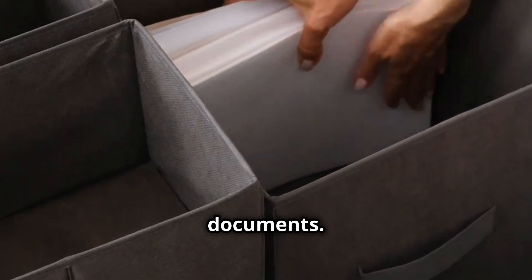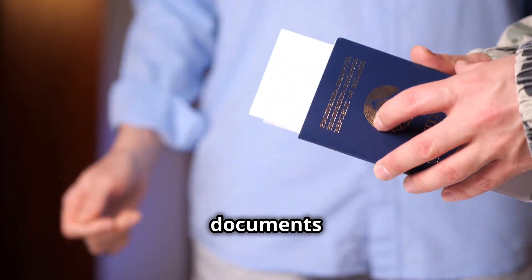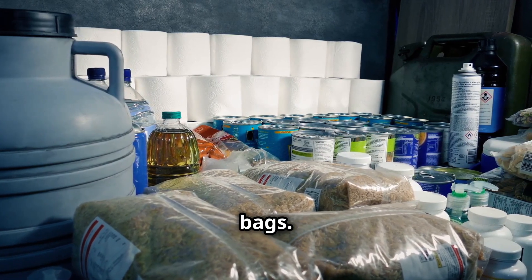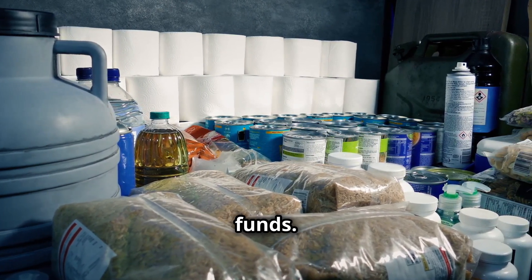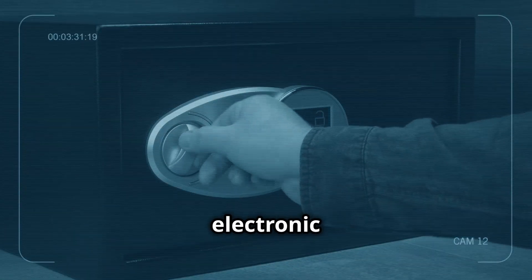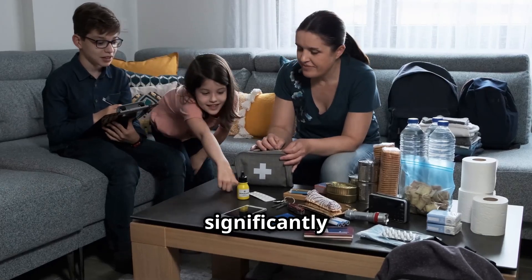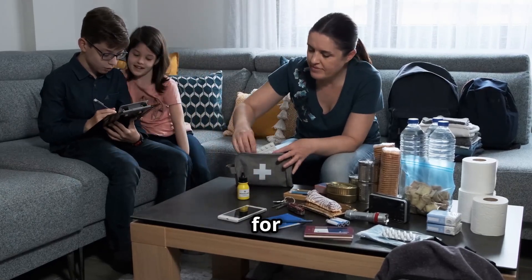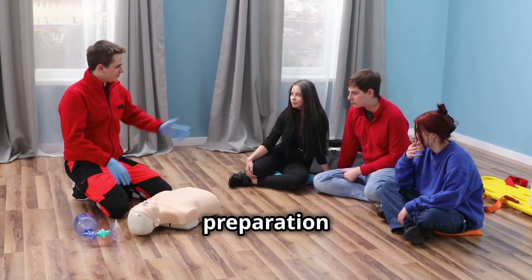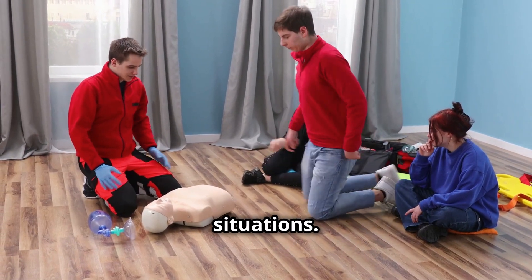Managing important documents. Make copies of essential documents such as identification cards and insurance policies, storing them in waterproof bags. Prepare emergency funds by setting aside a certain amount of cash to use during emergencies when electronic transactions may not be possible. Implementing these measures can significantly enhance the chances of survival for apartment residents during prolonged emergencies. Consistent preparation and training are key to responding effectively and calmly in crisis situations.